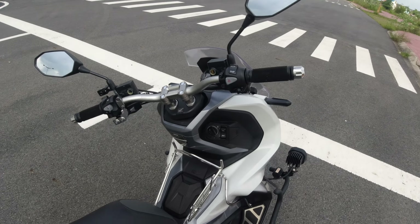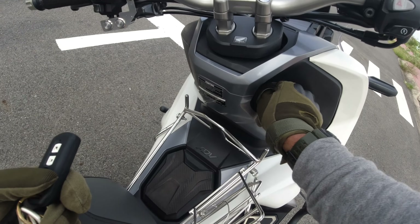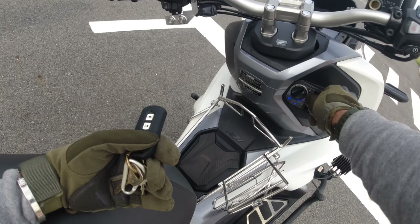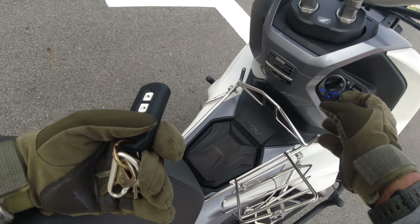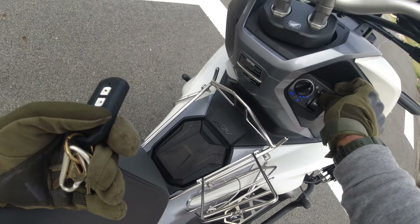This scooter doesn't have a key — just a remote. You can see it's the same as the Yamaha Aerox in India. Just click and it opens for fuel. It's not actually coming up right now, but same for the seat — just click and see the feature.